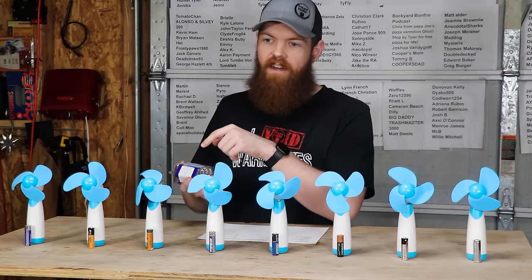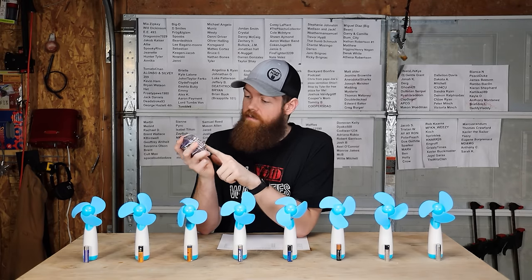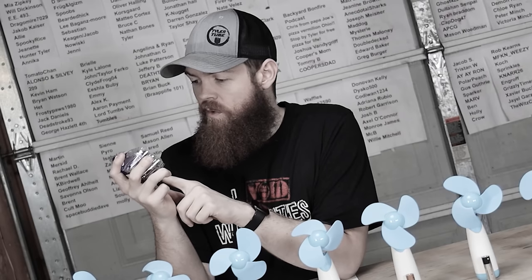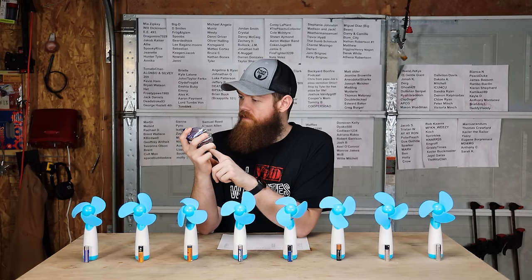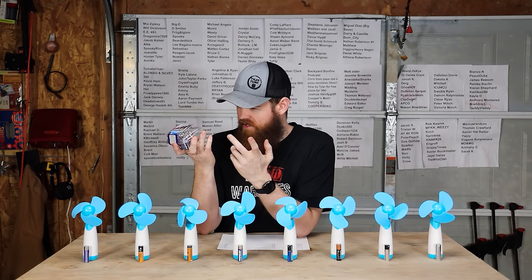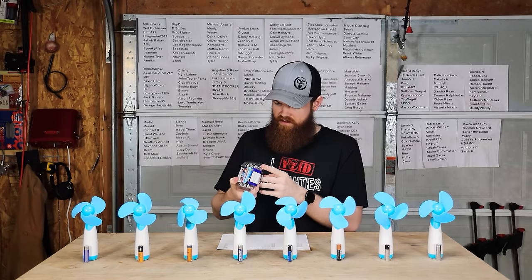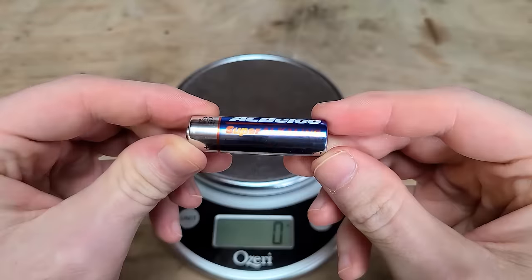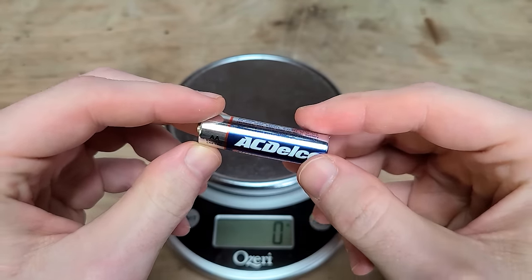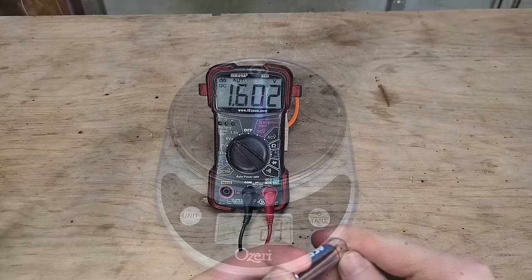Next up we have AC Delco batteries — super alkaline. They say they last three times longer, but it doesn't say three times longer than what. They also have a 10-year shelf life. So 33 cents per battery, again 23 grams, and the starting voltage is 1.602 volts.